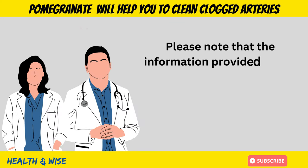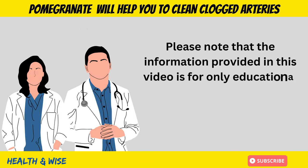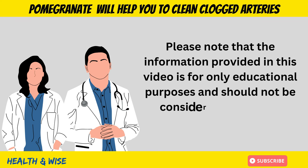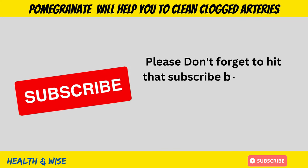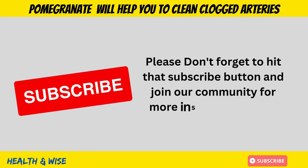Please note that the information provided in this video is for educational purposes only and should not be considered as medical advice. Please don't forget to hit that subscribe button and join our community for more insightful content.